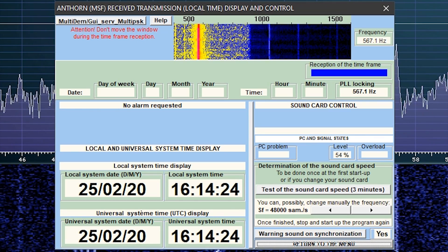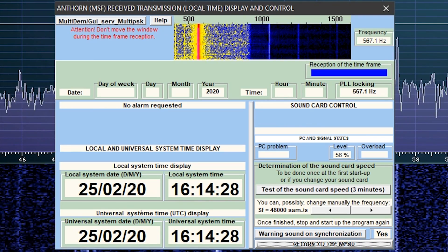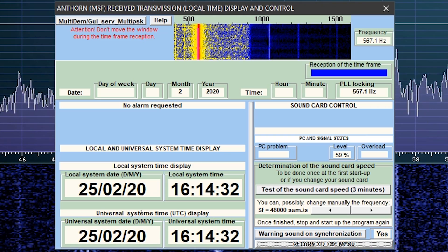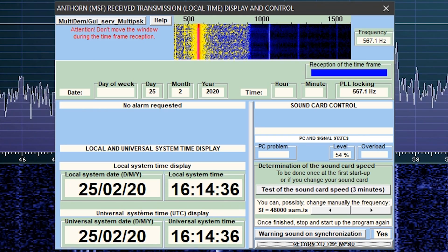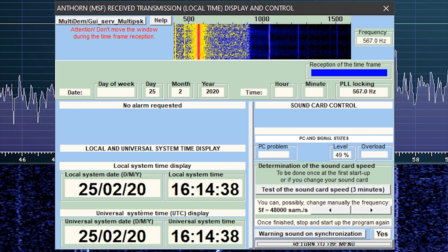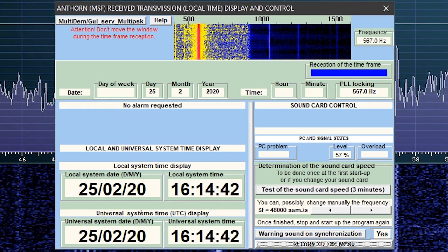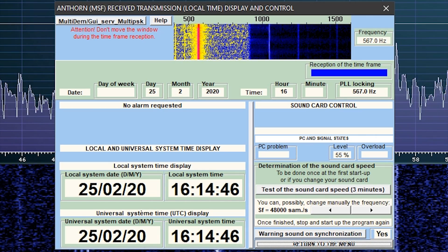As it starts to decode the time frame, you're going to see those empty boxes — day of the week, day, month, year, time, etc. — start populating. As you can see, it's already decoded the year 2020, month 2 — February — and day the 25th, which is today. It's also decoded the hour as 16.